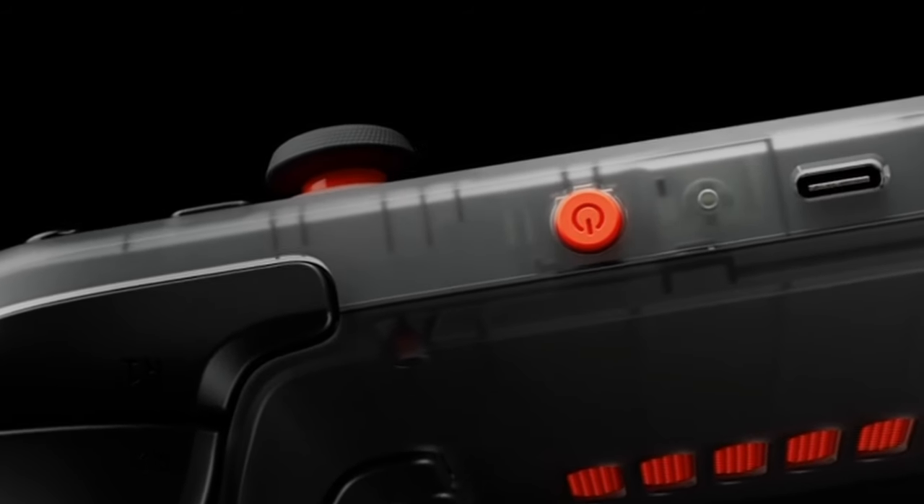This is a new version of the Steam Deck — a Steam Deck 1.5. It is not a Steam Deck 2.0.